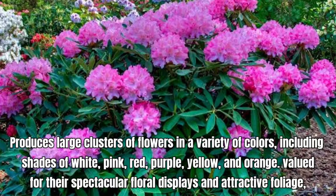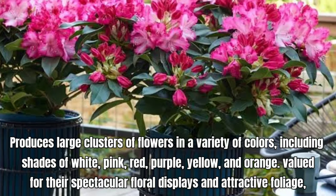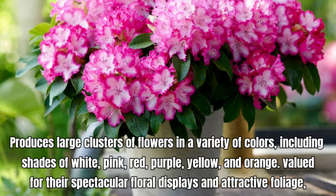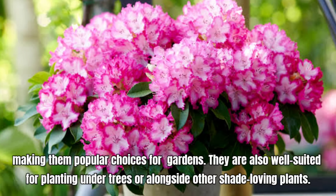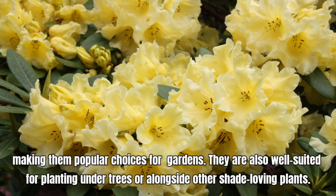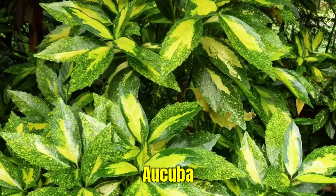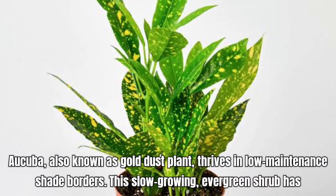Kerria japonica, commonly known as Japanese Kerria, is a charming shrub known for its bright yellow flowers. Japanese Kerria is valued for its cheerful flowers and ability to brighten up shady spots in the garden. It is also relatively low-maintenance and can be used in borders, woodland gardens, or as a specimen plant. Prefers well-drained, moist soil. It thrives in partial shade to full shade, making it an excellent choice for shaded garden areas.